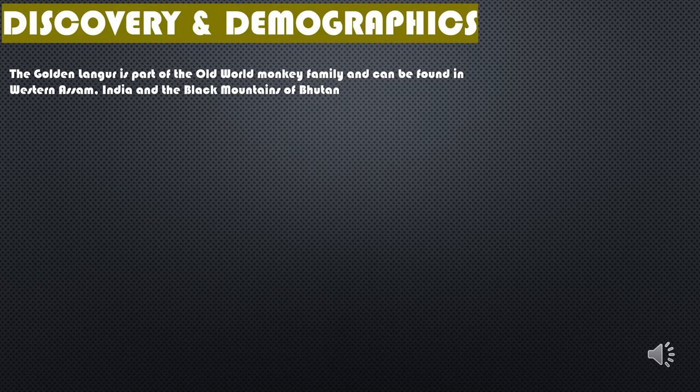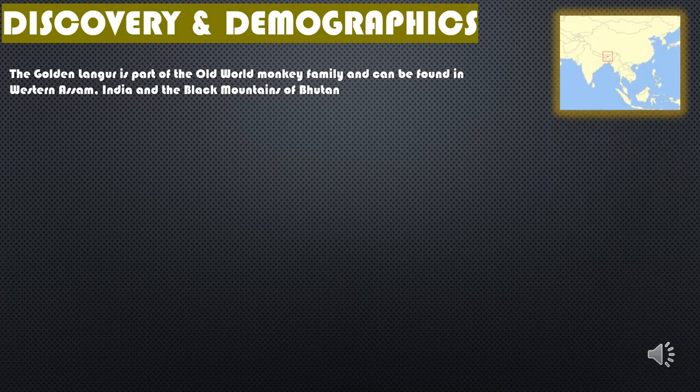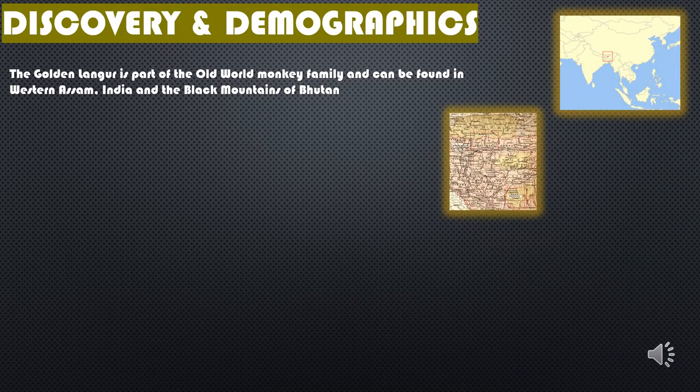The Golden Langur can be found in western Assam, India and in the foothills of the Black Mountains of Bhutan. It is considered a sacred species by many Himalayan people.